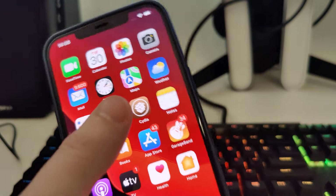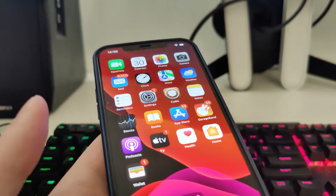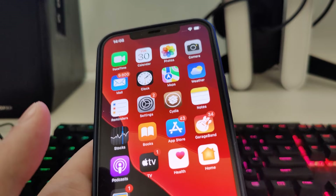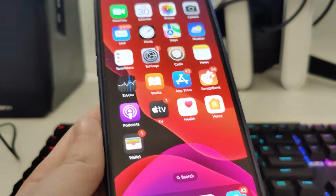You will also have Cydia on your home screen installed. That's pretty much it — I hope you guys enjoyed this quick tutorial. Make sure you hit that like button, subscribe to the channel, and I'll see you guys very soon. Peace.